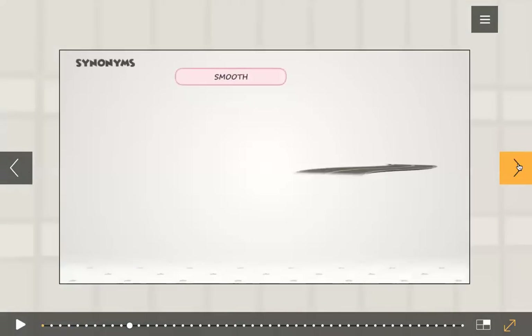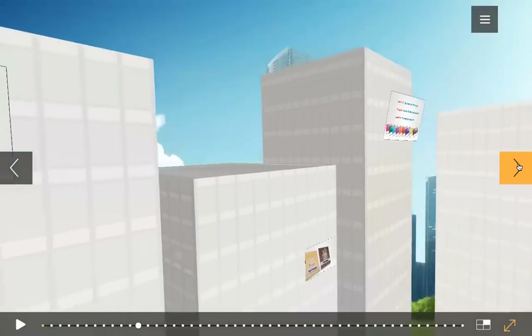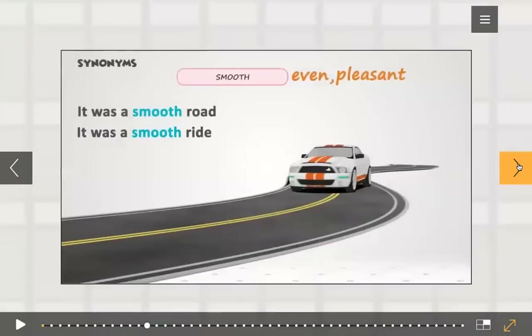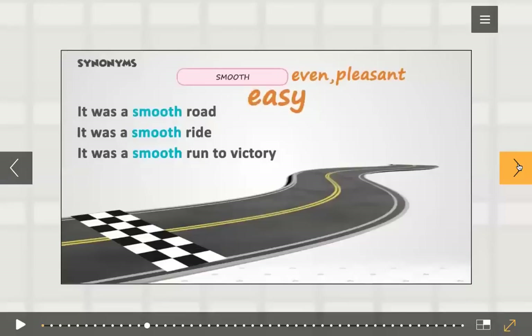Let's see that with an example. In the sentence 'it was a smooth road,' the synonym of the word smooth is 'even.' But in the sentence 'it was a smooth ride,' the synonym for the word smooth is 'pleasant.' And in the sentence 'it was a smooth run to victory,' the synonym of the word smooth is 'easy.'